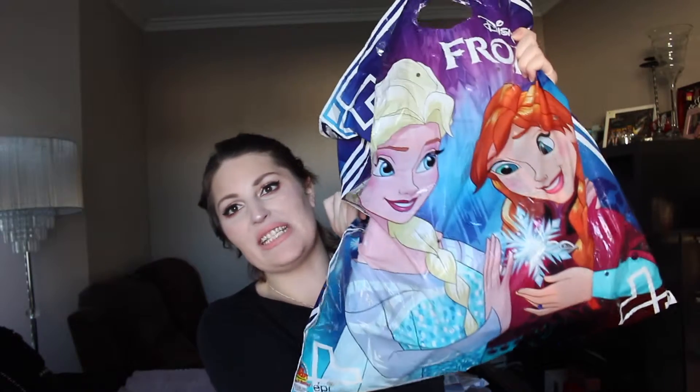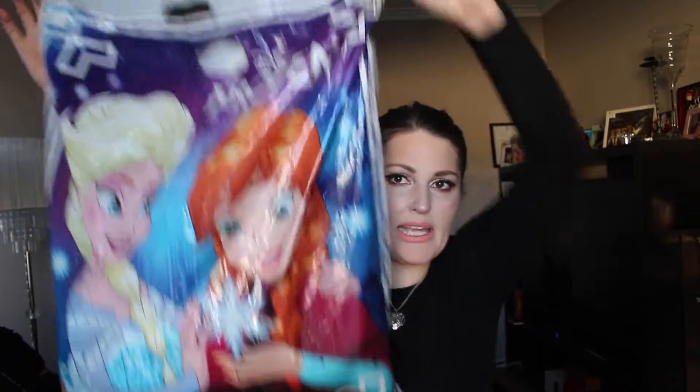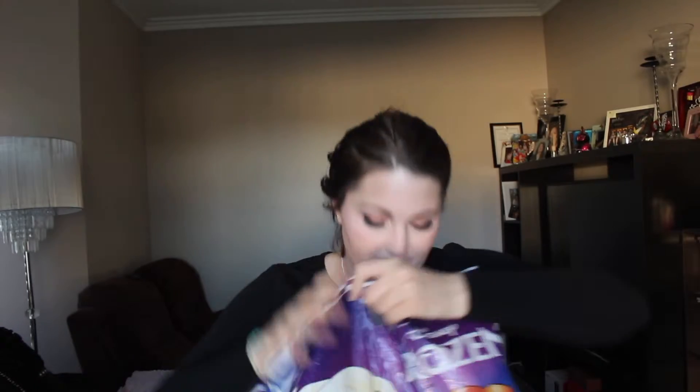Hi guys and welcome back to my channel. Today's video is an empties video. In this Frozen show bag there are a lot of products — like, that much. There's a lot, so sit down, get comfy, grab a cuppa and let's get started, shall we?